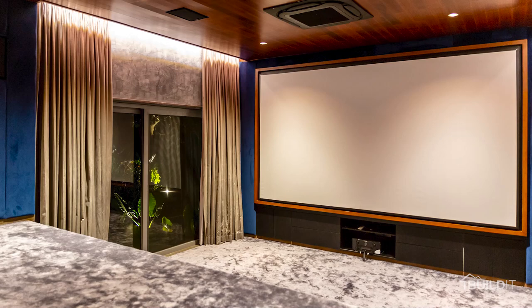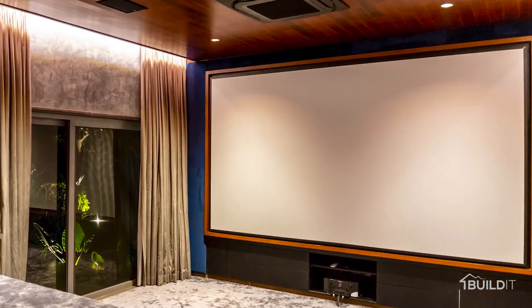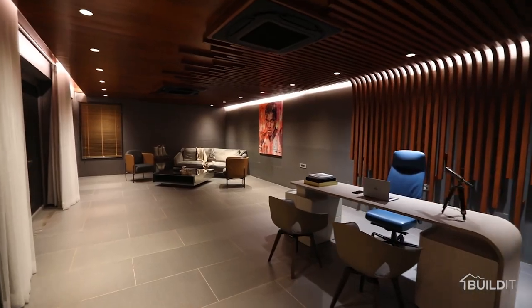We also have a gym, a home theatre, and an office for the client to use whenever he needs.